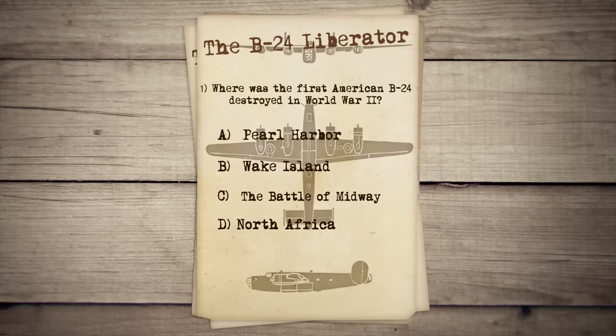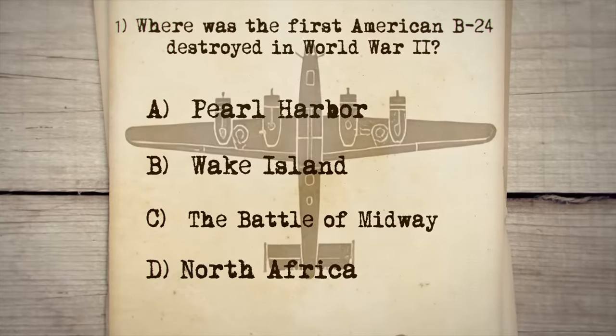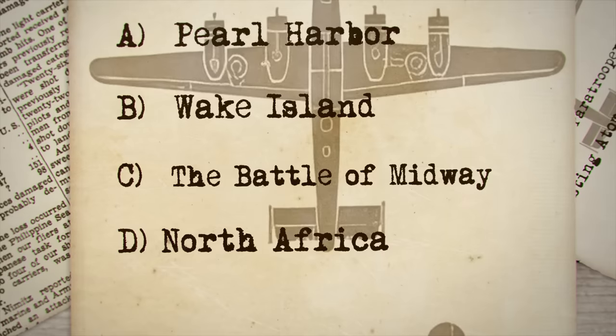Where was the very first American B-24 destroyed in World War II? A. Pearl Harbor, B. Wake Island, C. The Battle of Midway, or D. North Africa?